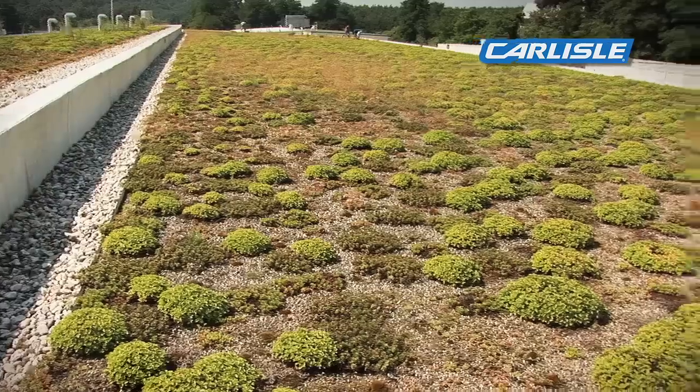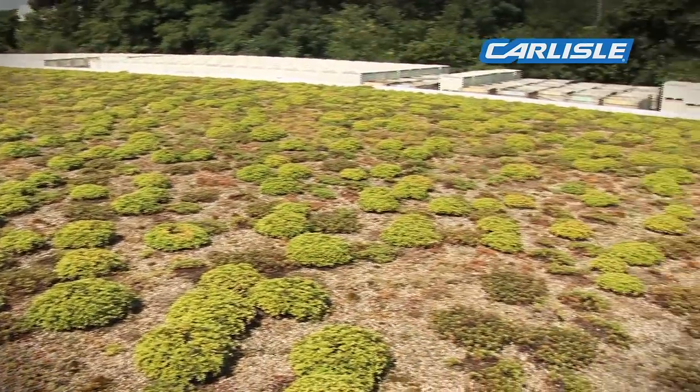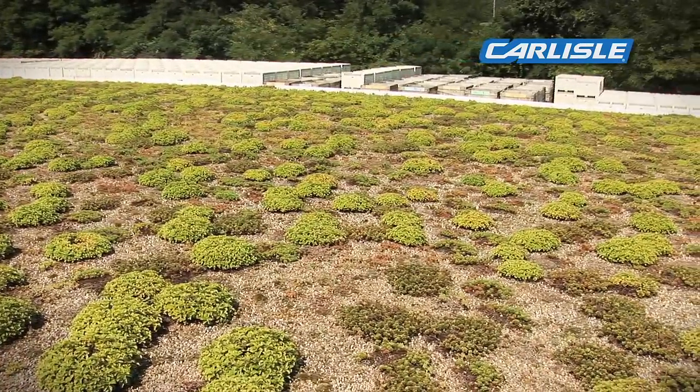We're the largest apple packer in the eastern United States. We have three buildings. The one that we're standing on is our most recent facility. It was built in 2007.